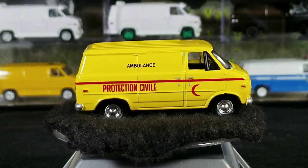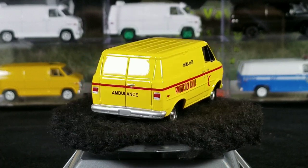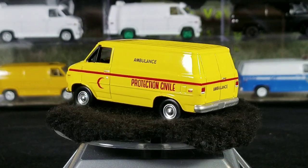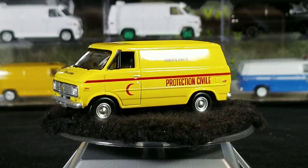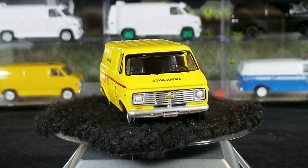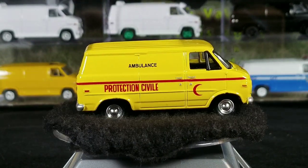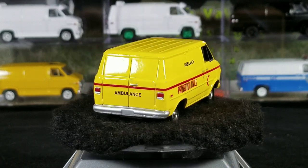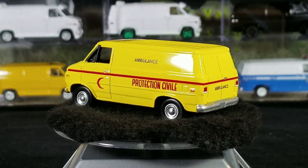Hey YouTubers, it's that van guy again with another Johnny Lightning casting spotlight. Today we're going to be looking at the 1976 through 1977 Chevy G20 van. We won't be going over any of the bogey vans because I've already done a video on those — check out my other videos on my channel. These are all going to be Chevy vans that are not in the bogey van series.